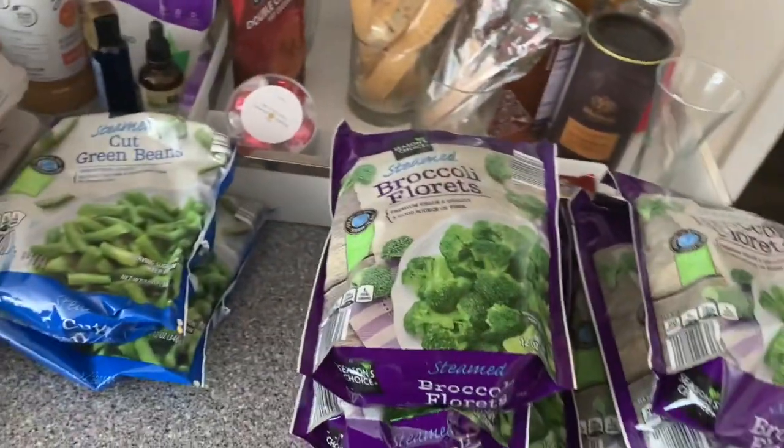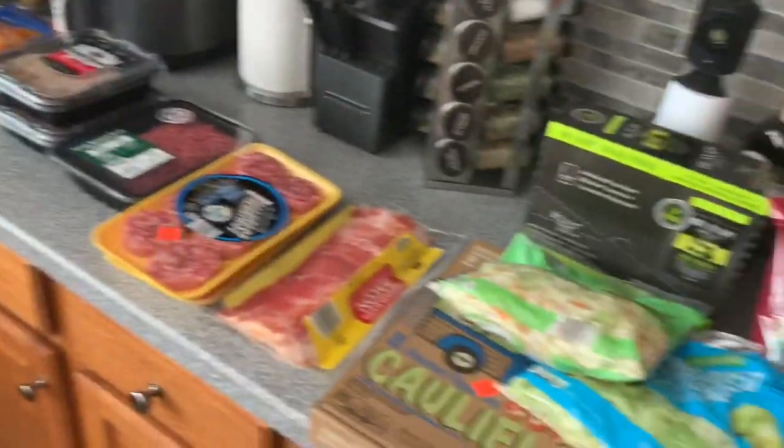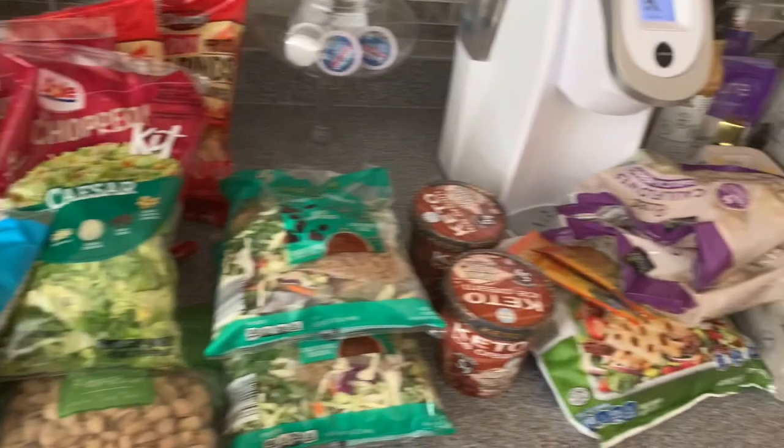So that's everything we got this week. We already have some stuff at home, so I just wanted to re-up so we have enough to be successful. We're going to try to meal prep a little bit — we just needed more snack options and quick options. That's everything we have!